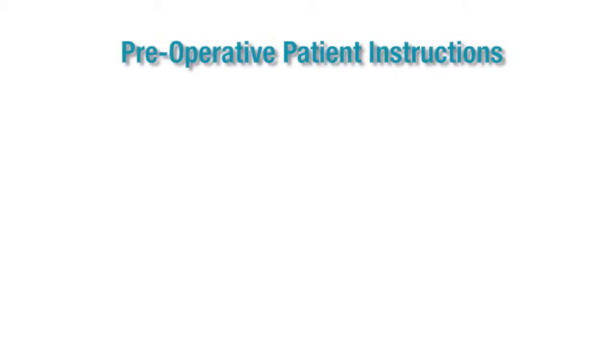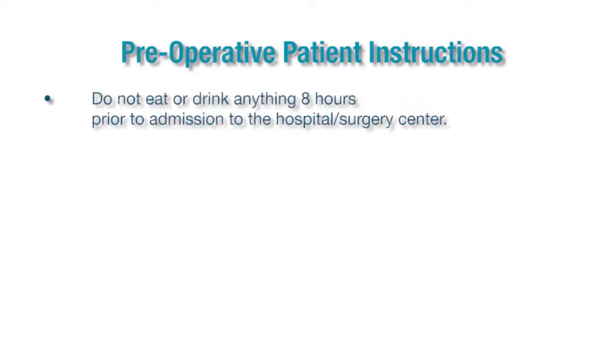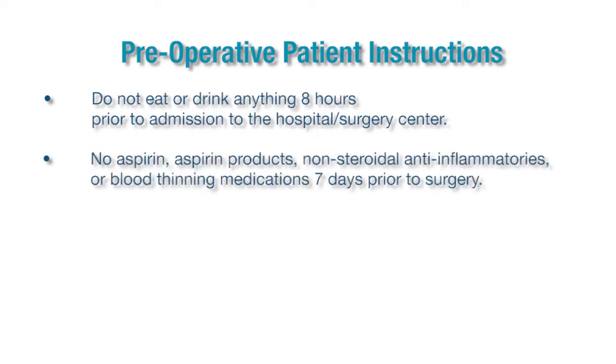Preoperative patient instructions. Number one: please do not eat or drink anything at least eight hours prior to your hospital admission — that includes water, milk, or coffee. Should you have anything in your stomach during intubation, if you do gag, some of this gastric contents could go into your lungs and cause pneumonia.